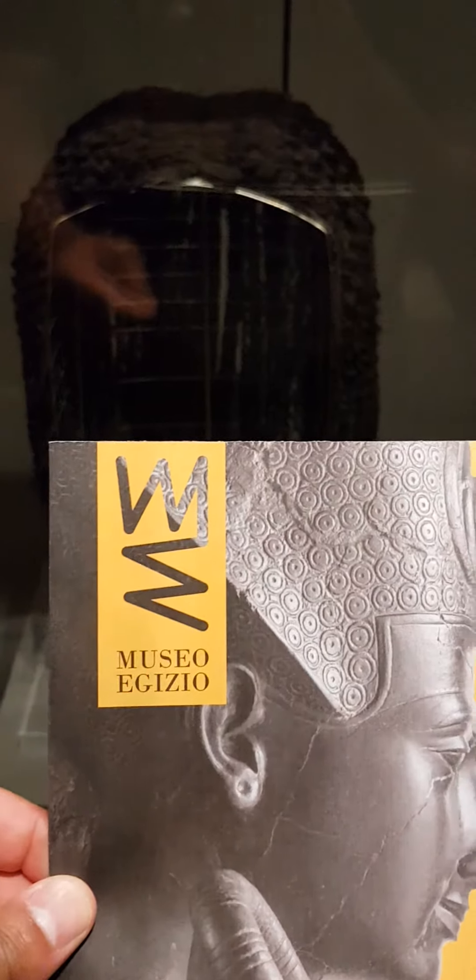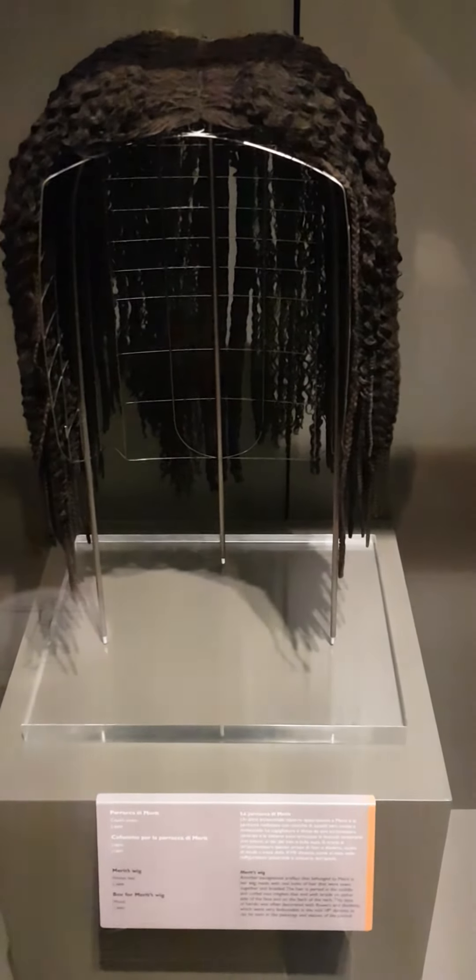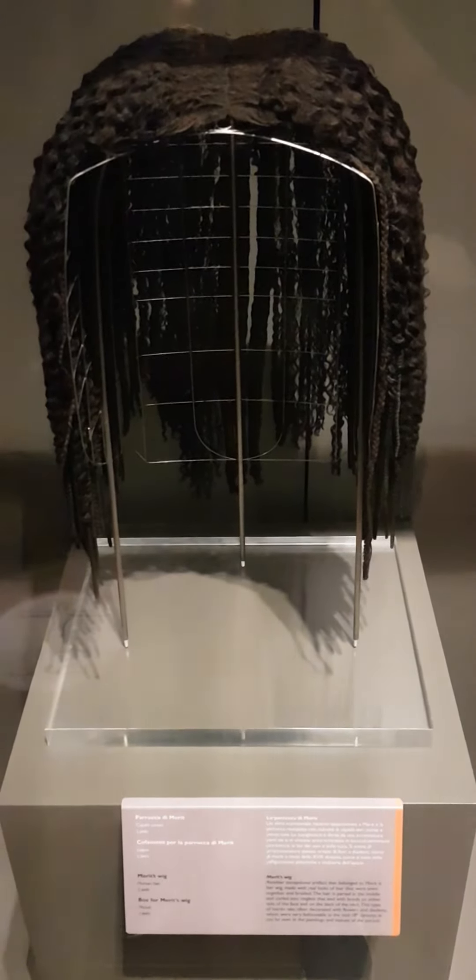Greetings from Museo Egizio, Turin's Egyptian Museum located in Italy. This is a 3,000-year-old wig — the wig of Merit, wife of Ka, dating to around 1400 BCE.